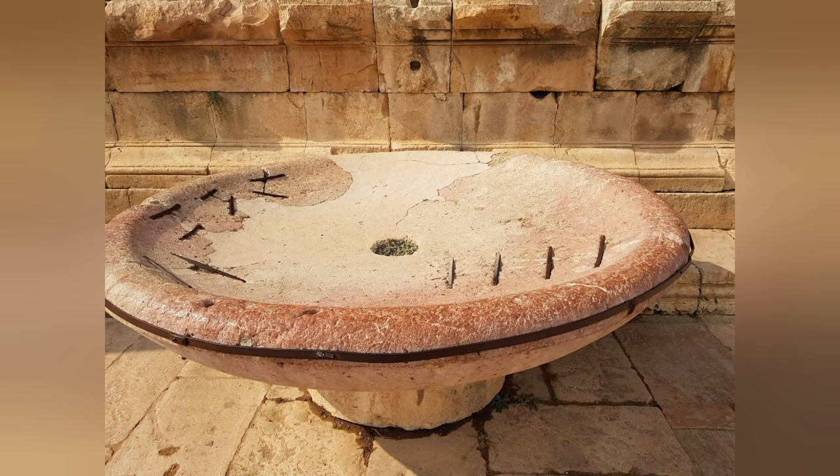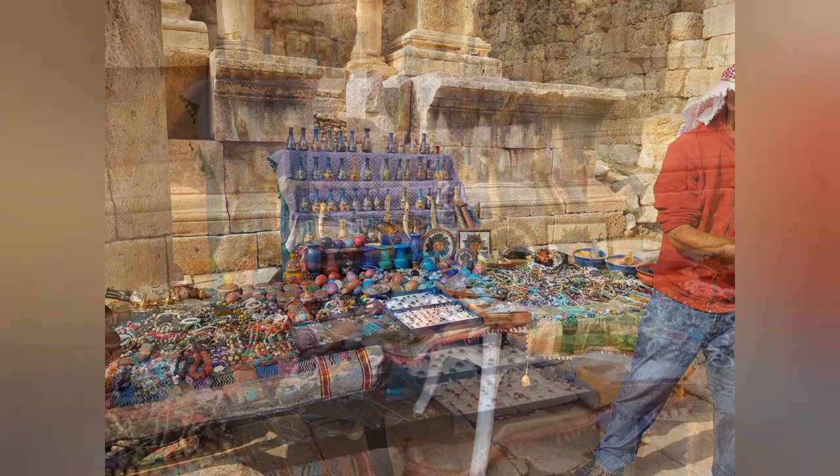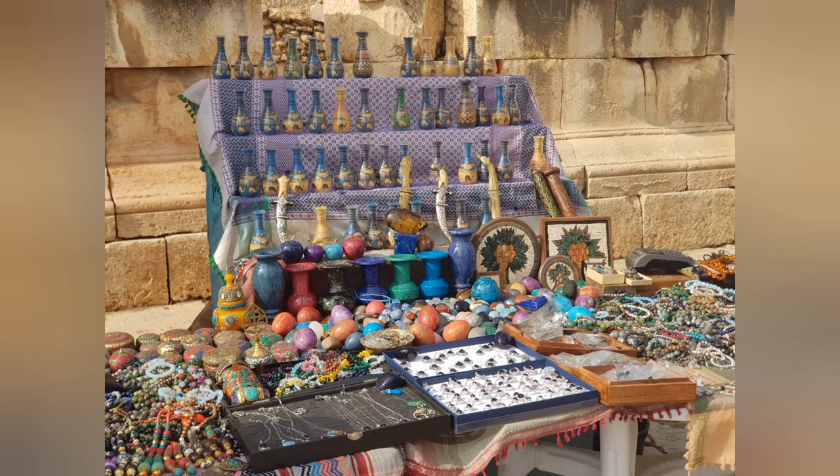There would also have been a water delivery system at the Tetra Pylon as well. If you want to buy a souvenir, there are vendors with stalls throughout the site, and of course there is the souk at the beginning of the Jarash visit.